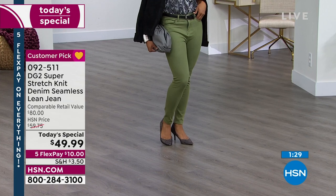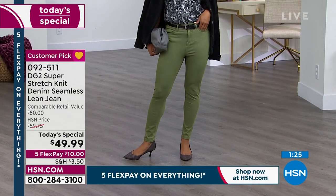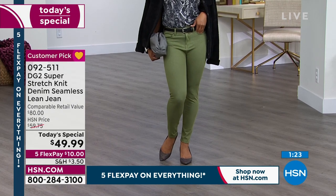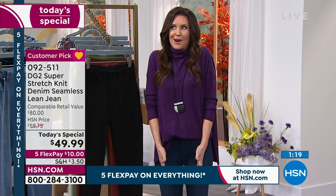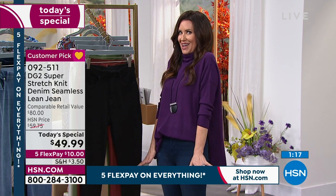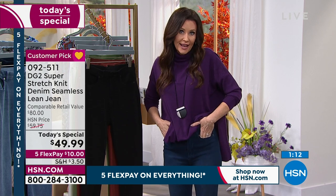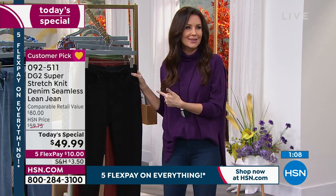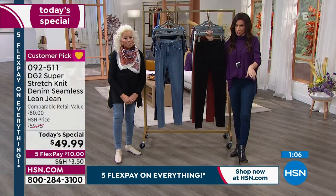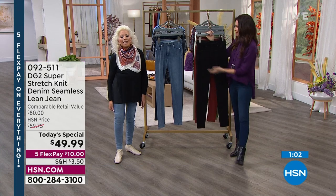It doesn't have to do with age — it has to do with looking the best you can look in the moment. You'll kind of forget that you're wearing them. You shouldn't have to think about what you're wearing all the time. These feel like your most comfortable leggings or jeggings, but they are really jeans — five-pocket jeans. Today they're $10 to get them home and we have free exchanges. We've got over 16,000 spoken for.